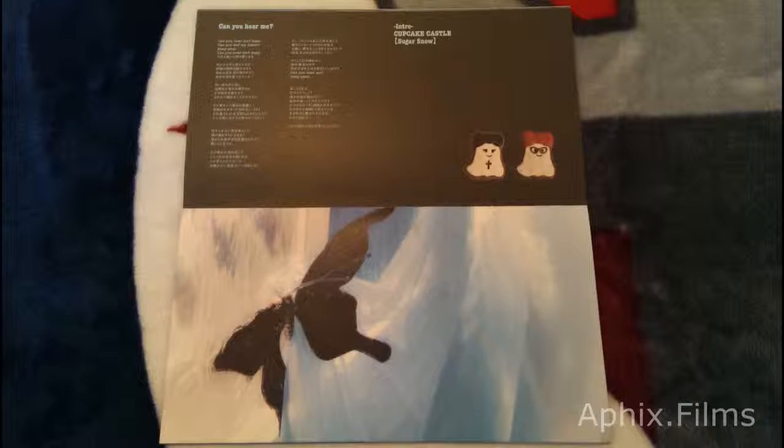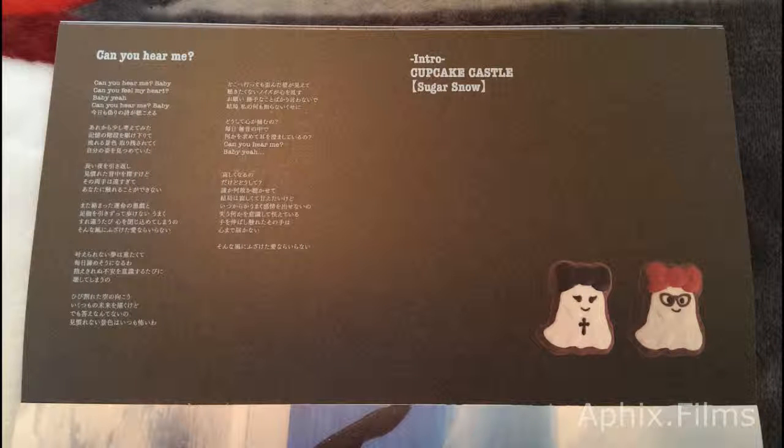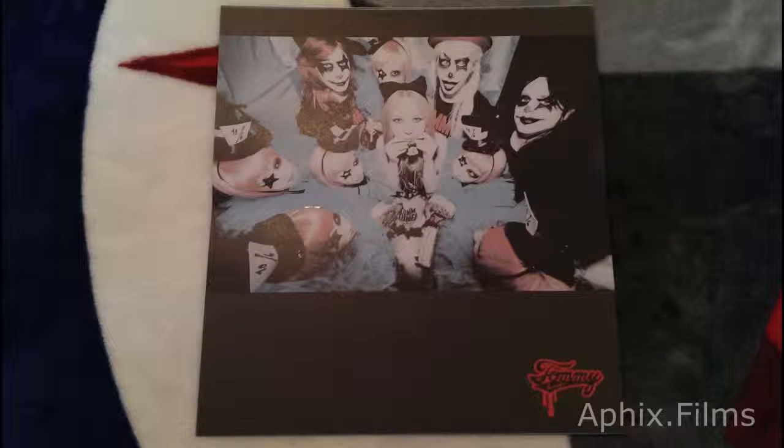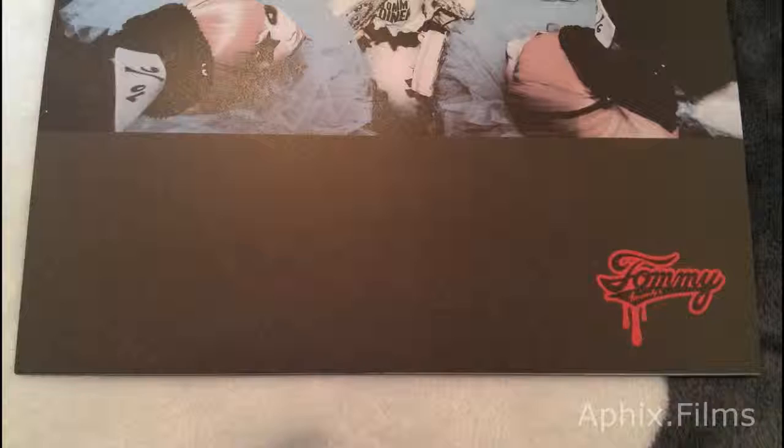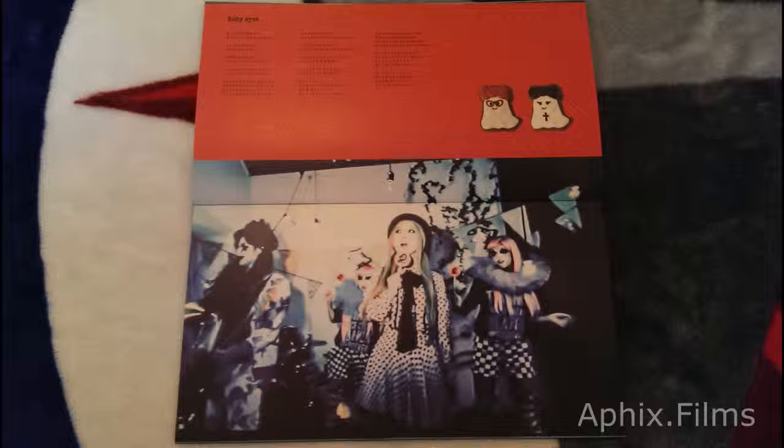What I'm getting from this is Tommy Heavenly Six is rock — more electric rock, guitar, bass music. Tommy February Six is pop. And her transition to and from is flawless. She uses her voice really well, to be honest.